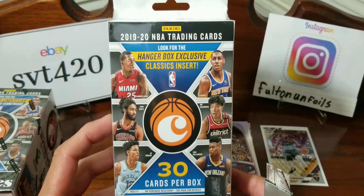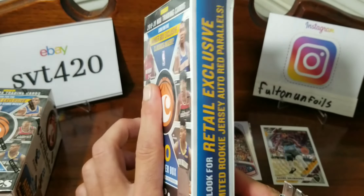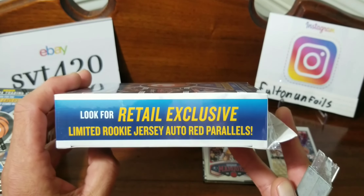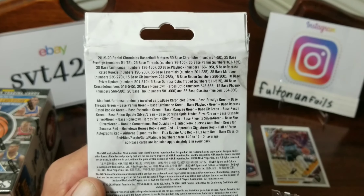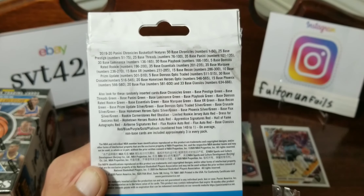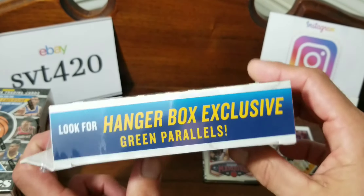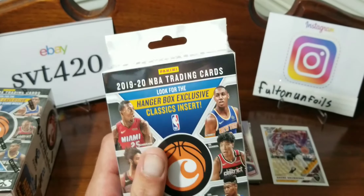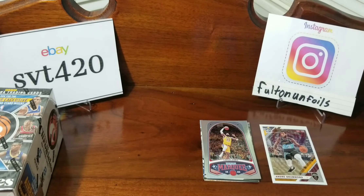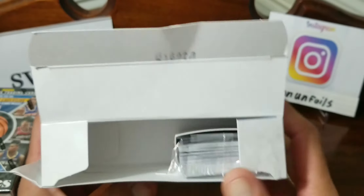Next we move over to the hanger box — 30 cards in here. The hanger box exclusive is the Classics. I don't know if you guys remember Classics football from a couple years back. We're looking for retail exclusive limited rookie jersey autos and red parallels — and it looks like we'll be looking for the green parallels out of the hanger box. Let's try and get this open without making you go deaf — it's got that super loud plastic on it.